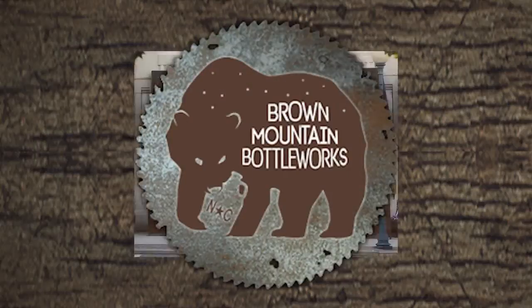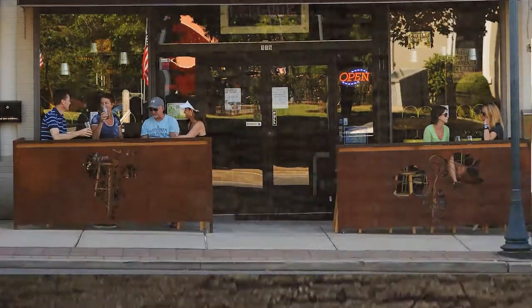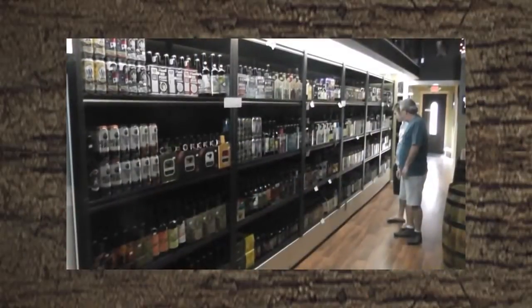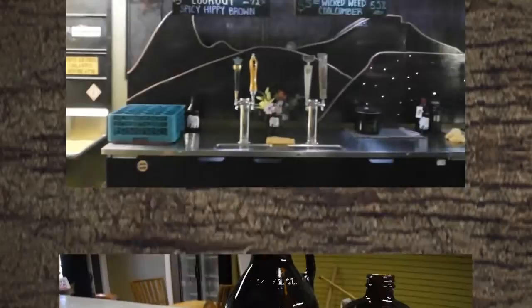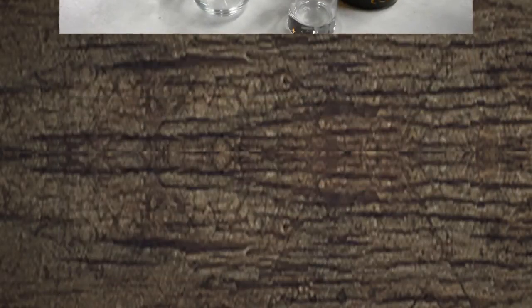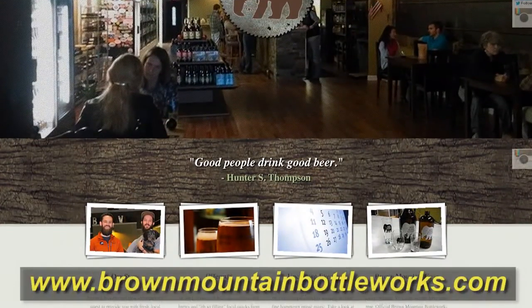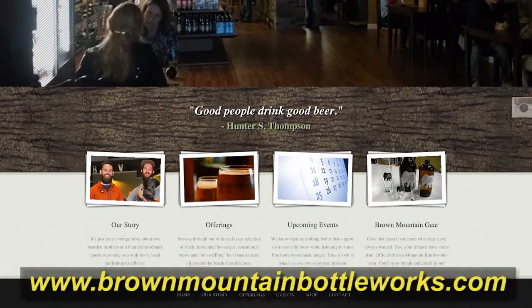Come on out to Brown Mountain Bottle Works at 115 East Union Street, Morganton, North Carolina — the place to be for great craft beer. Browse their shelves filled with hundreds of craft beer selections. Relax and enjoy one of their eight draft taps. Show your love for the store with their logoed t-shirts, hats, and glassware. Want to see what they have in stock 24 hours a day? Check out their website at www.brownmountainbottleworks.com.